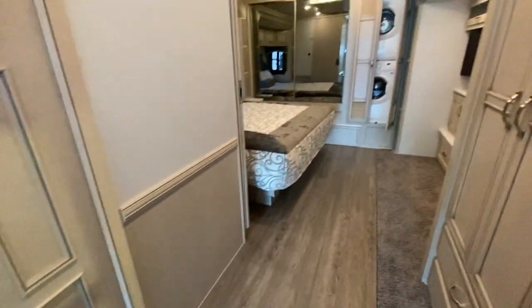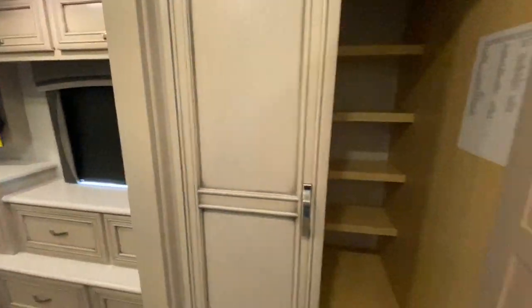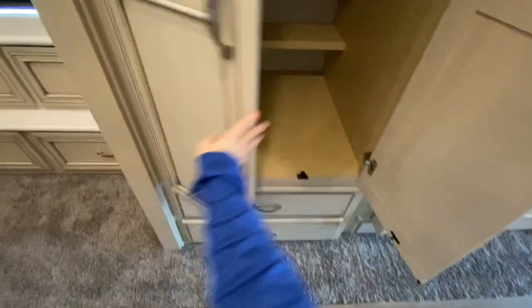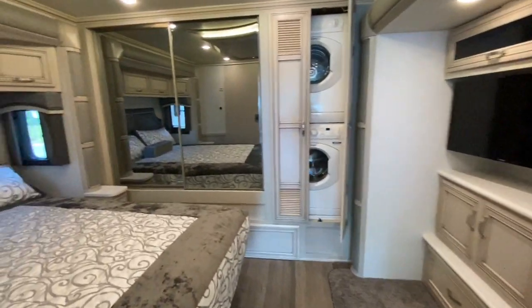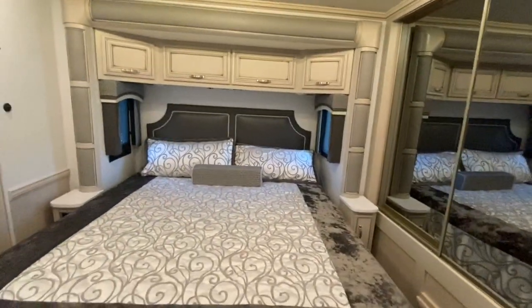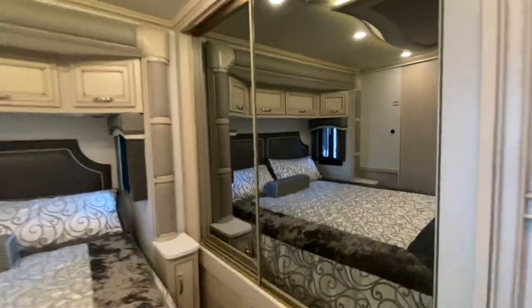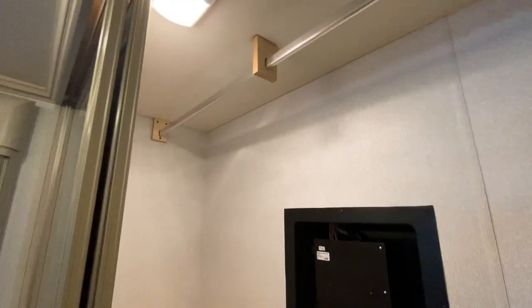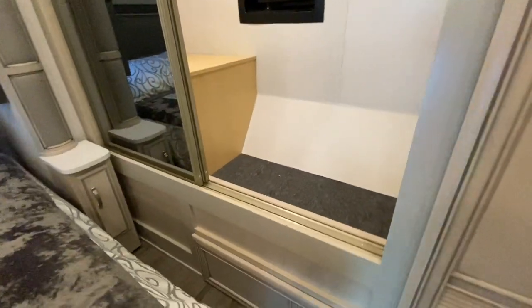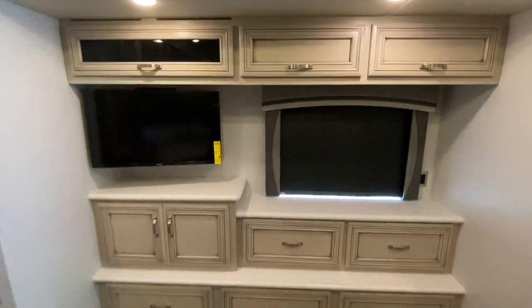And now into the master bedroom. As we enter, you'll notice there's a wardrobe, lots of storage shelves, and two drawers below. The master bedroom also has a washer and dryer, a king-size bed with a stylish padded headboard, a mirrored closet, and storage space with a wall-mounted TV and overhead cabinetry.